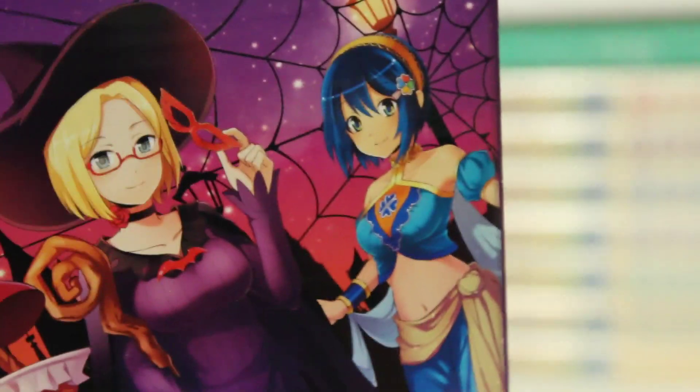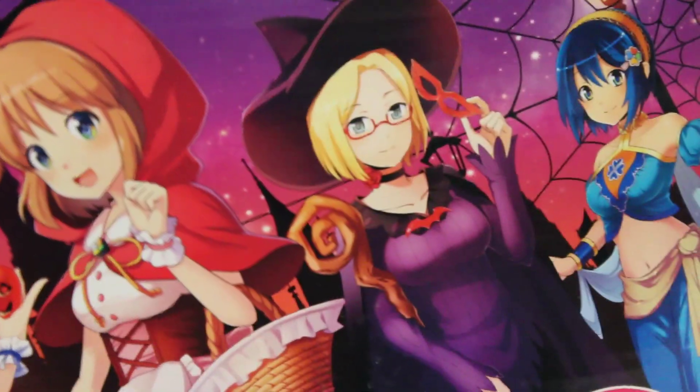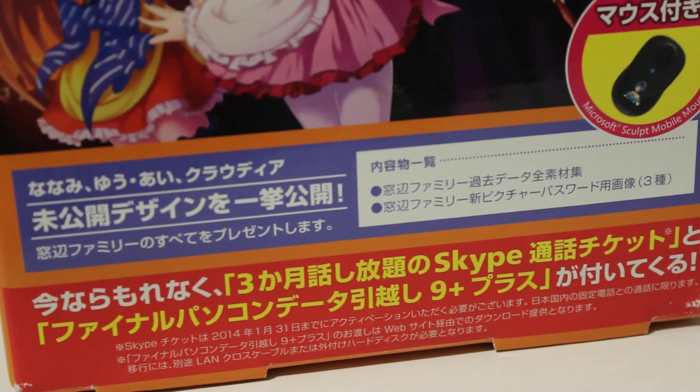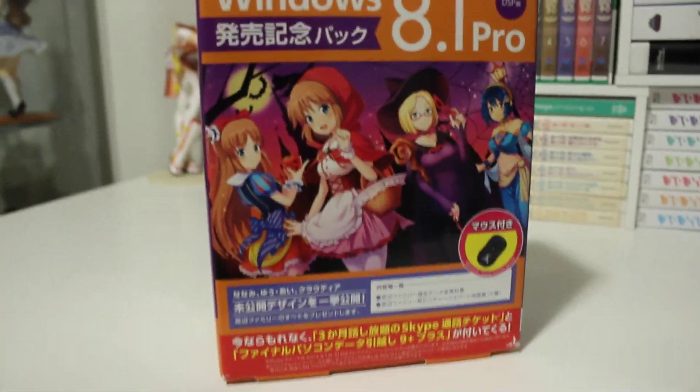Aside from those two things, this DVD basically contains a bunch and a bunch of OS-tan related stuff from Windows 7 — so that's Madobe Nanami — all the way up to Claudia, which I guess is 8.1. It's really, really cool. There's all sorts of stuff including PSD files for the source material, pictures, music — all sorts of really cool stuff on this DVD. Two gigs worth of it, so we'll take a look at it in just a moment.